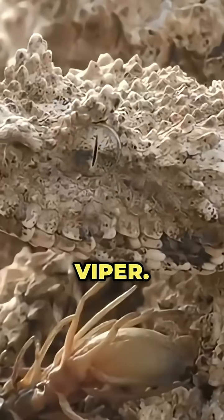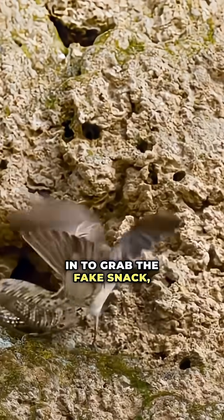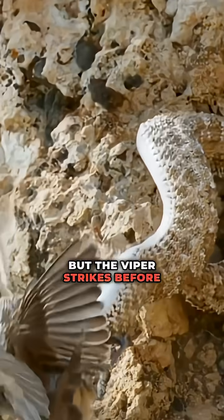Number eight: the spider-tailed horn viper. With a tail that looks like a twitching spider, birds dive in to grab the fake snack. But the viper strikes before they even touch the ground.